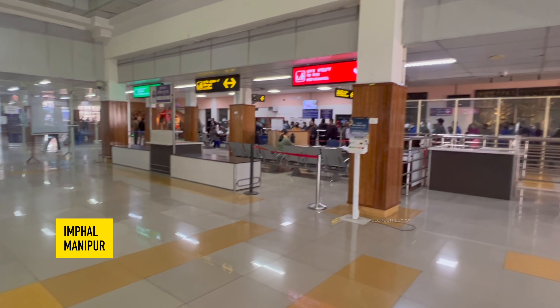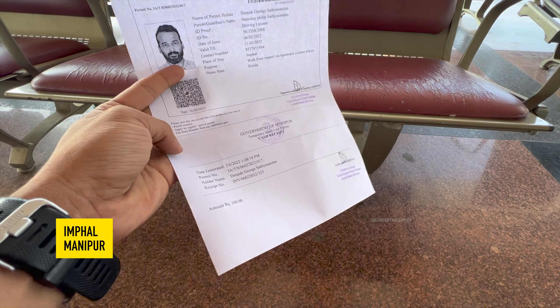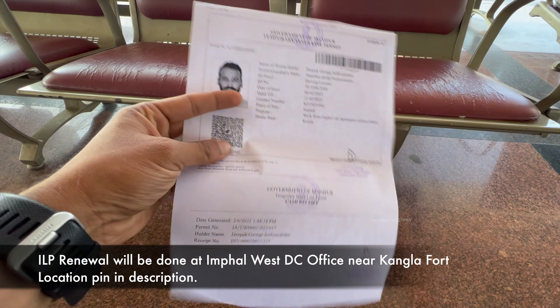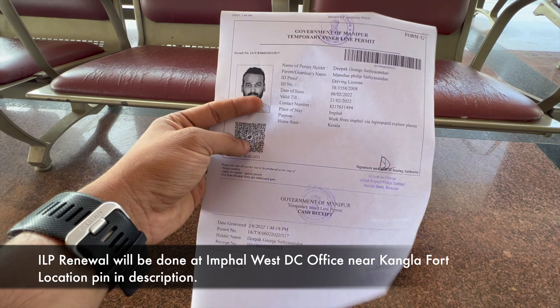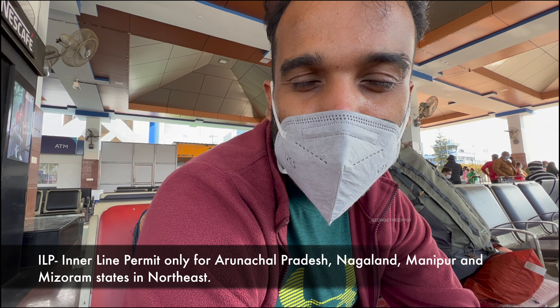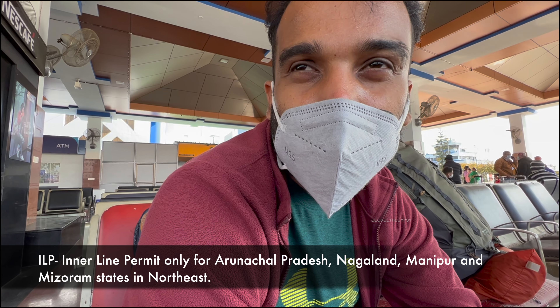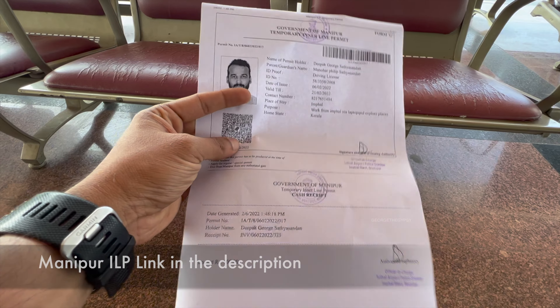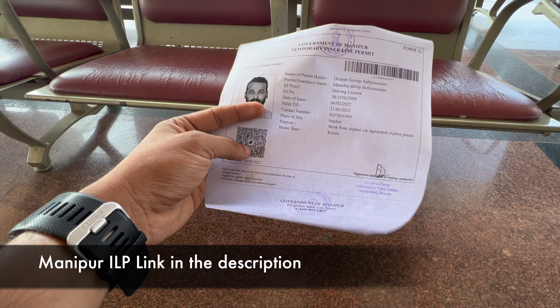At Imphal airport, they check your RT-PCR test report — it must be within 48 hours. There are four or five people at a table checking reports and ID cards. After collecting your baggage, there's a check post where an officer signs your ILP (Inner Line Permit), which is valid for 15 days. You can apply for it online or on arrival and it costs ₹100.